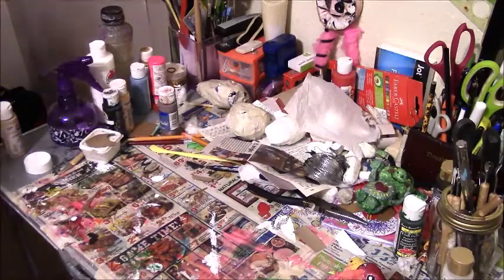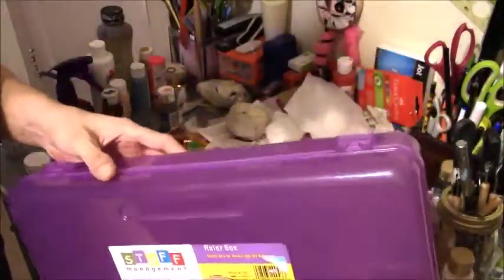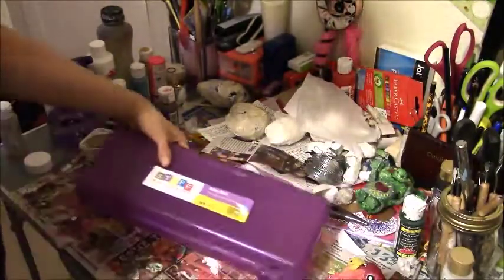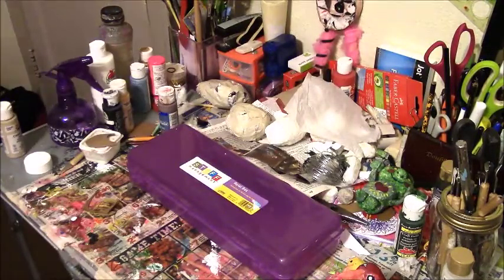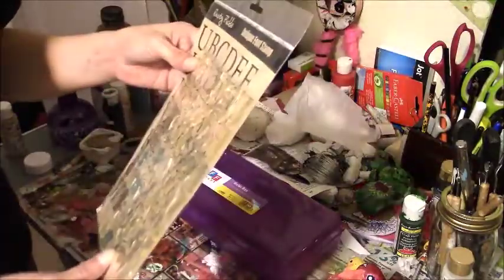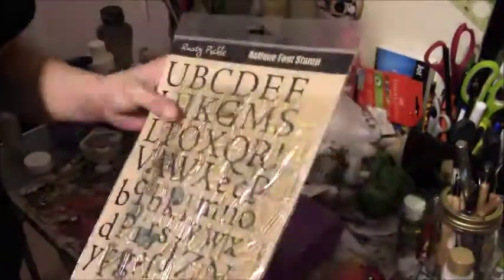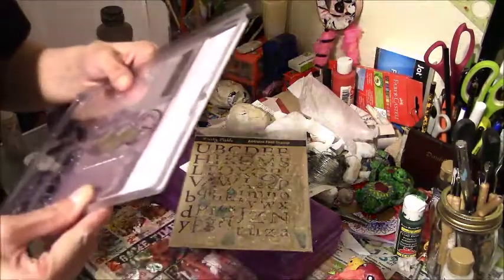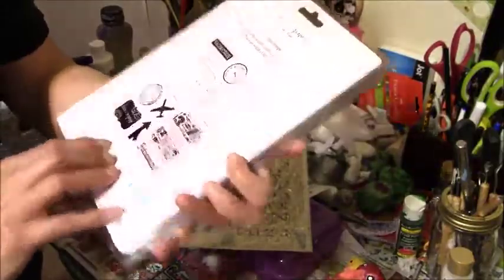I got this ruler box. I'm going to use it for probably paint brushes or something. I'm going to use it — I got it for a dollar. It's a little travel thing.